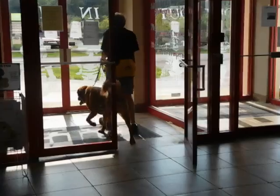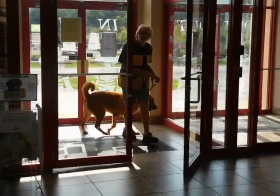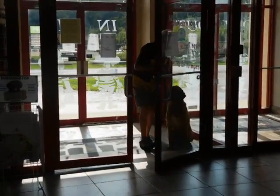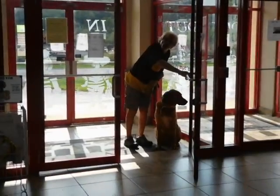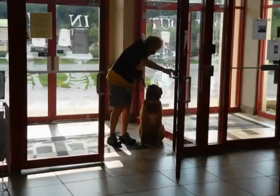Heel. Going out, the door is easy. Sit. This is the order when I have to protect the dog's back leg from the swing of the door. Good sit.